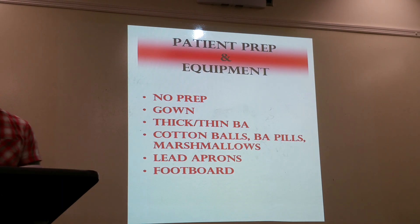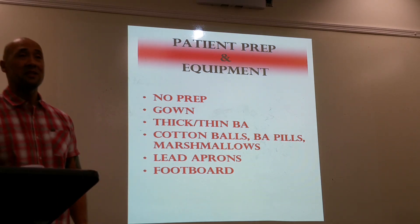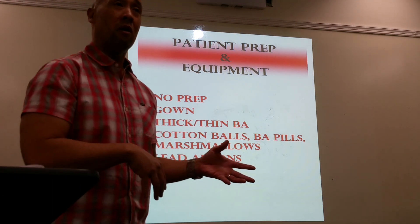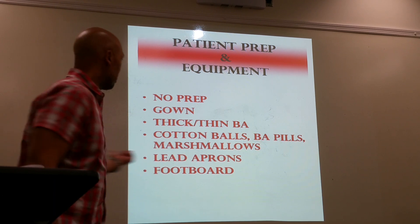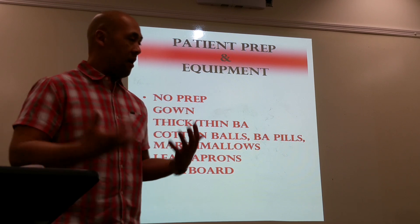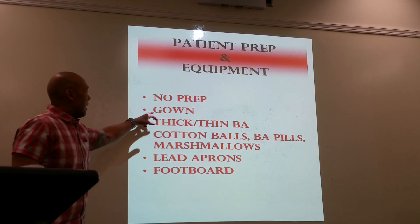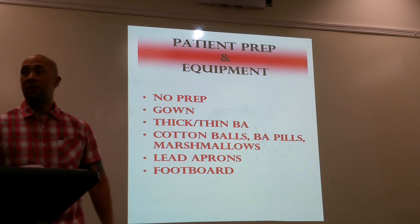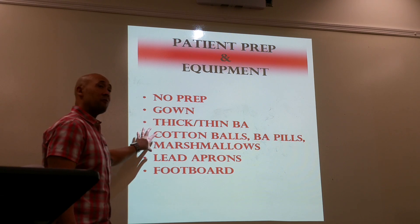Patient prep for an esophagram: no prep is required because we're only looking at the esophagus. The patient doesn't have to be NPO — they can have had breakfast that morning. Gown them and remove everything from the waist up — no earrings, no bra, no body jewelry. You have a choice of using thick or thin barium depending on whether it's an esophagram or a swallow study.